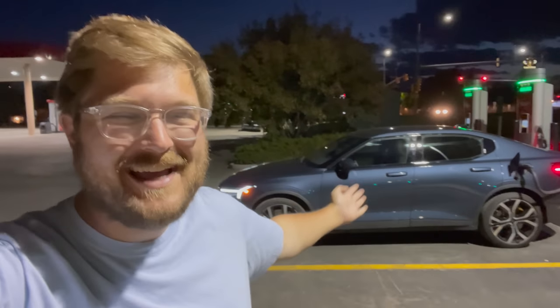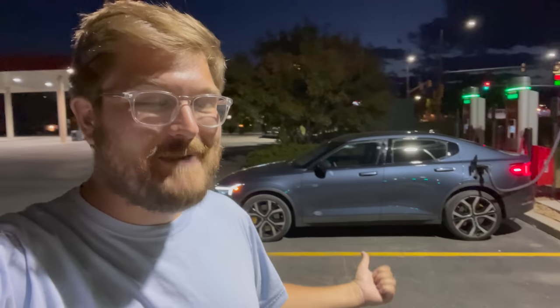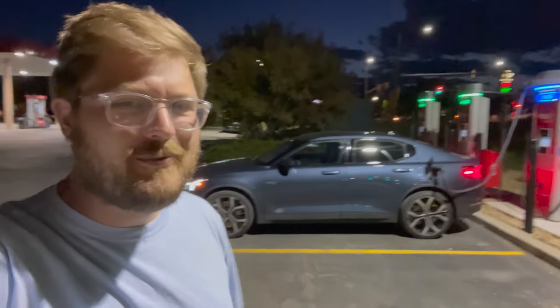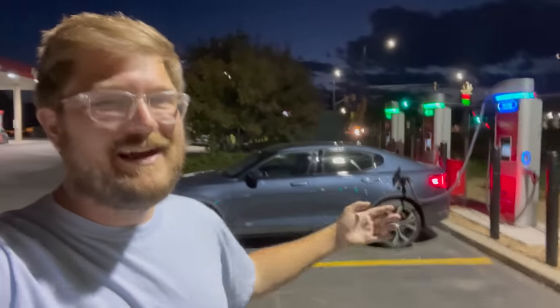Hello and welcome to another Inside EVs video and another 70 mph highway range test. Today's subject is the 2021 Polestar 2 with Performance Pack — the least efficient Polestar 2 you can buy, with the 20-inch wheels and the summer performance tires. I'm going to take you on a full tour of this car, then get it out on the highway and see how far it goes until it completely dies back here at this station.